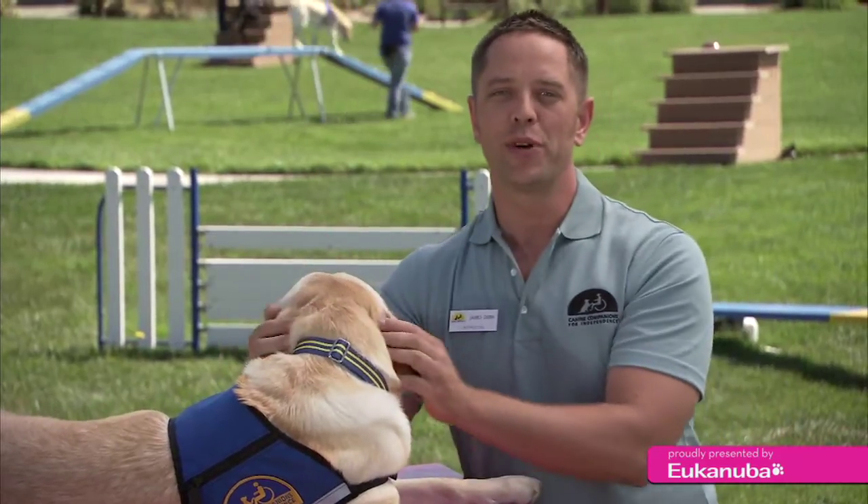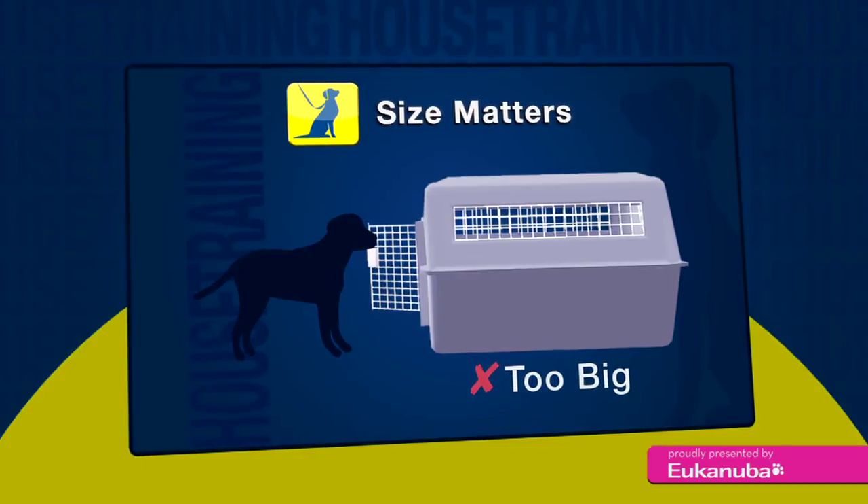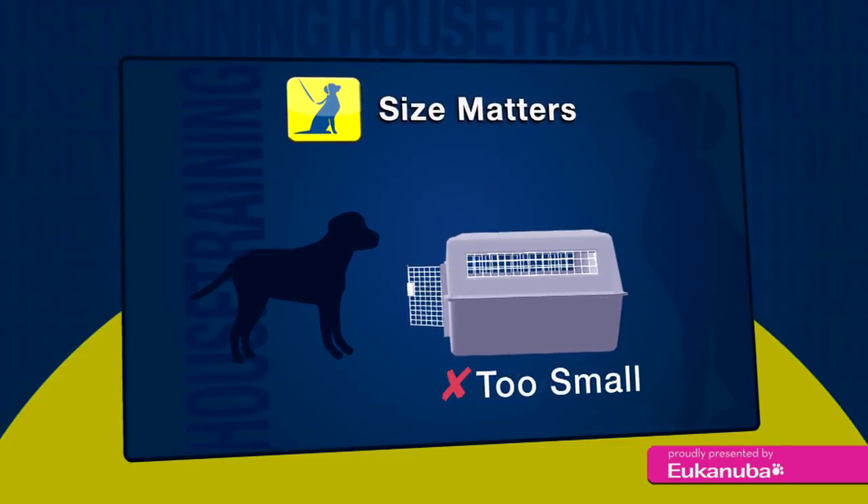The size of the crate is important. Having a crate that's too big will cause the dog to toilet in the crate, and having a crate that's too small is definitely uncomfortable for the dog.